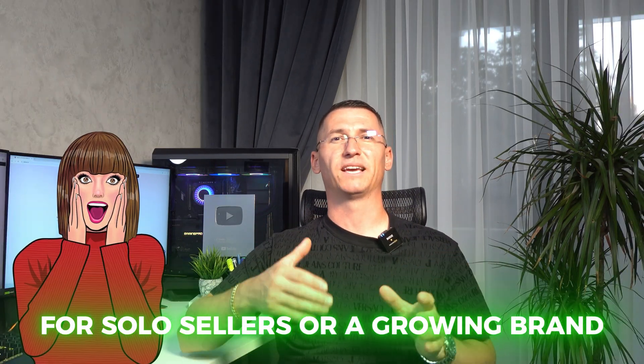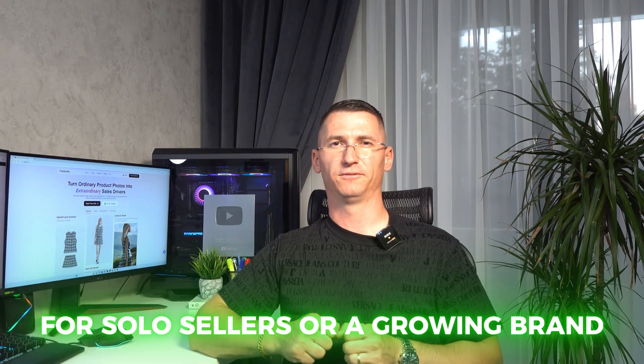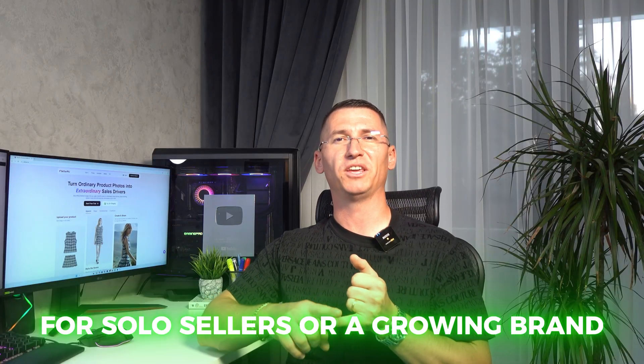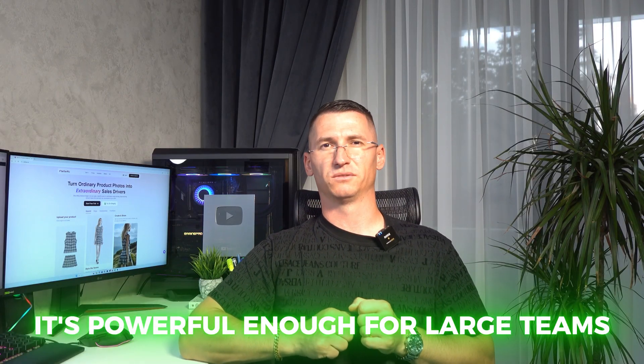That's the kind of transformation Sellerpick can deliver, whether you are a solo seller or a growing brand. Sellerpick is already being used by e-commerce sellers to boost listing appeal, digital marketing agencies for high-converting ads, fashion brands for virtual try-ons without physical samples, jewelry designers for realistic model shoots, and even educators and photographers to speed up creative workflows. It's powerful enough for large teams, yet simple enough for complete beginners.